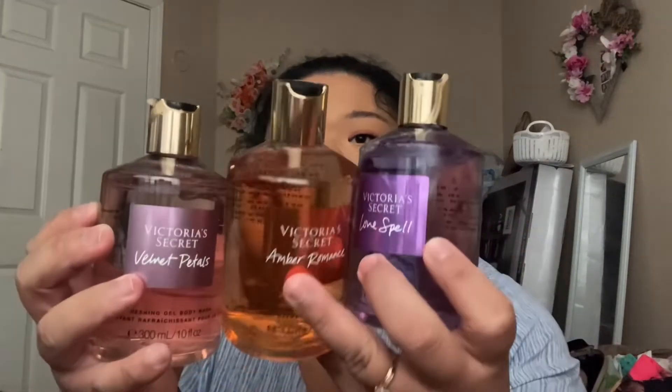Here is the Velvet Petals — the pink one — and another one. I don't know why it's in the box but it's not in the best condition. Here's another Velvet Petals. So on the Victoria's Secret website there are only three options, so I ordered one of the purple one and two of these. They also have sales right now for their panties.